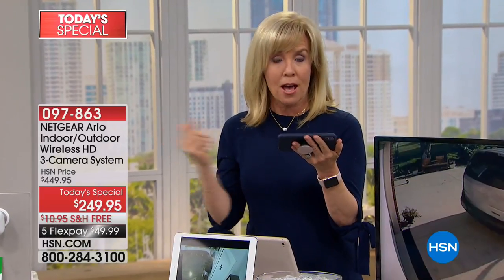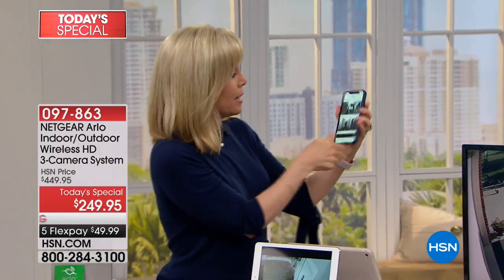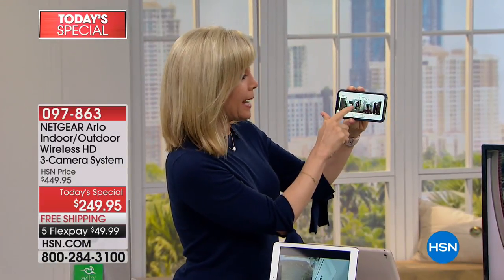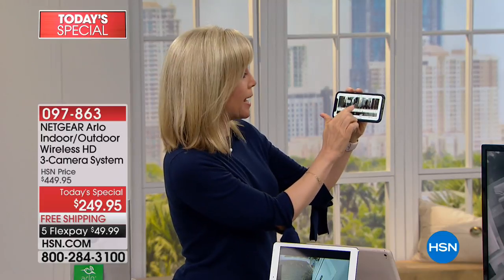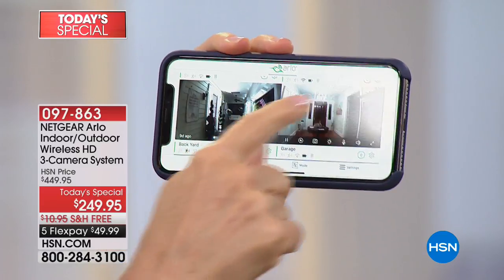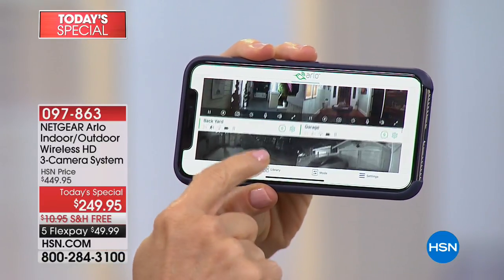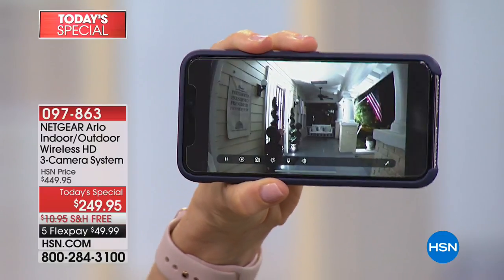Anytime it detects motion, it starts recording. All you have to do is download an app and you can see what's going on 24 hours a day. I have four cameras at home and I'm able to view all of them at the same time. Let's go to our front porch right now — here are all four cameras in high definition. You can make any one bigger like this.